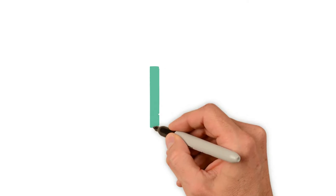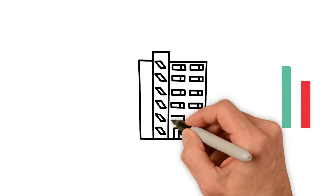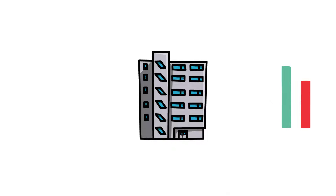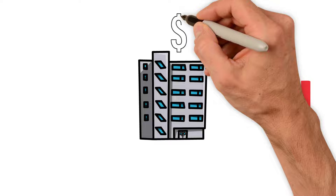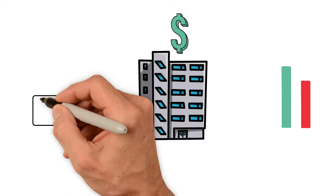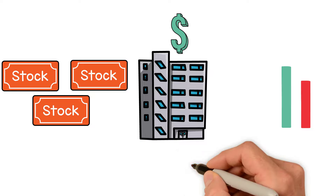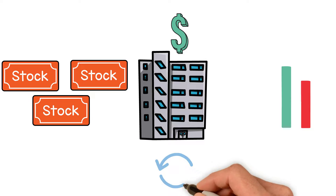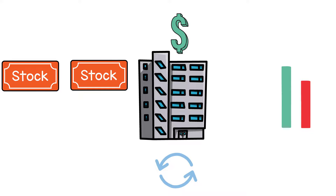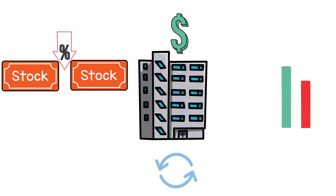The amount of a company's floating stock may rise or fall over time, for a variety of reasons. For example, a company may sell additional shares to raise more capital, which then increases the floating stock. If restricted or closely held shares become available, the floating stock will also increase. On the flip side, if a company decides to implement a share buyback, the number of outstanding shares will decrease, and the floating shares as a percentage of outstanding stock will also go down.